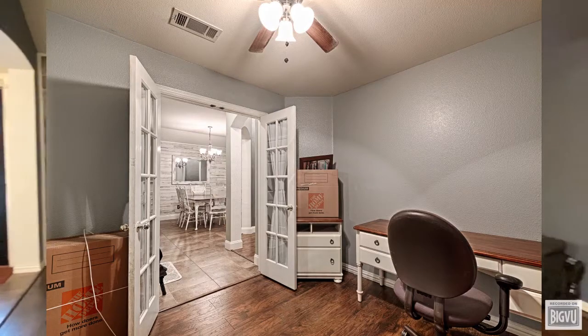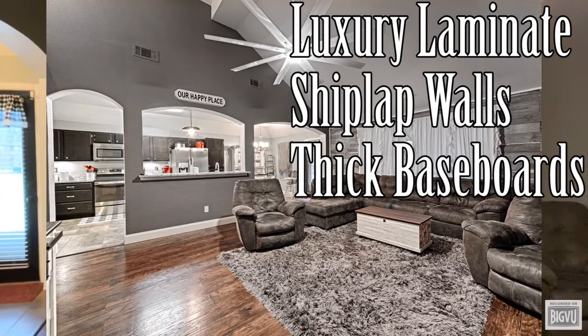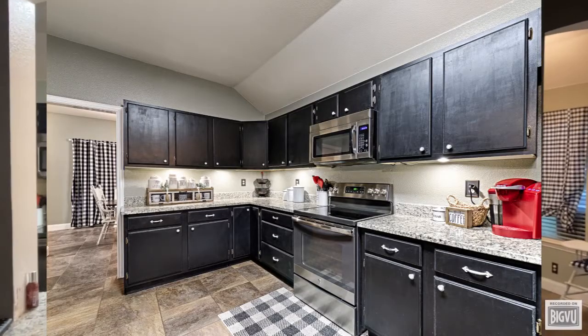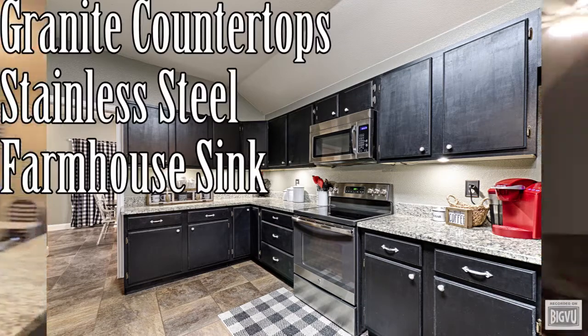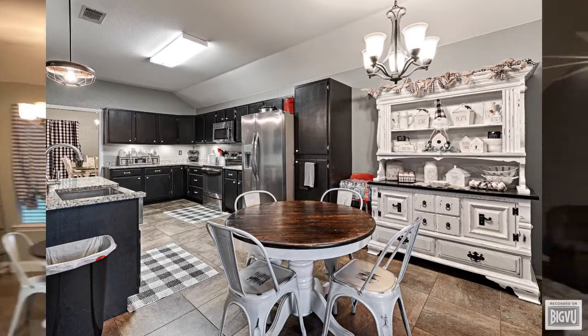Now as you walk into the living room, it has beautiful luxury wood laminate flooring and a shiplap wall on the back wall with thick baseboards throughout. It's connected directly to the kitchen and breakfast nook area where it has granite countertops, stainless steel appliances, and tile flooring with a beautiful deep farmhouse style sink.